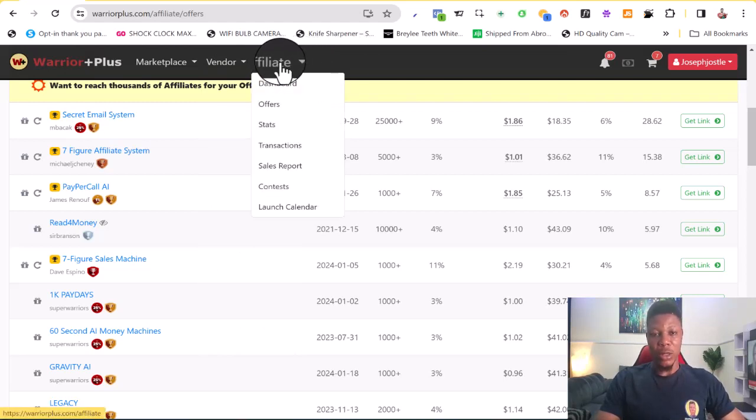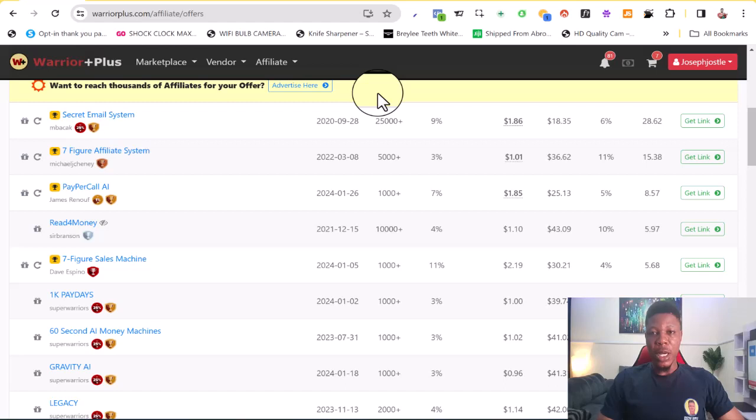Once you've created your account and logged into Warrior Plus, what you want to do is click on the affiliate tab and then click on affiliate offers. In the particular strategy we're going to be using, you want to make sure you stay away from software products. You want to look for products that actually teach people how to make money online — mostly video courses.